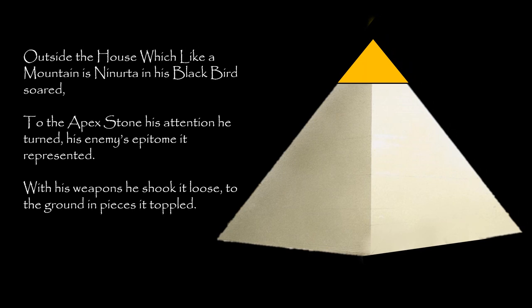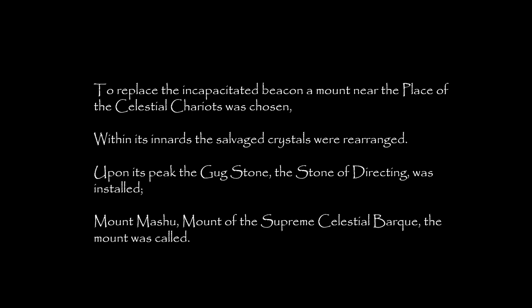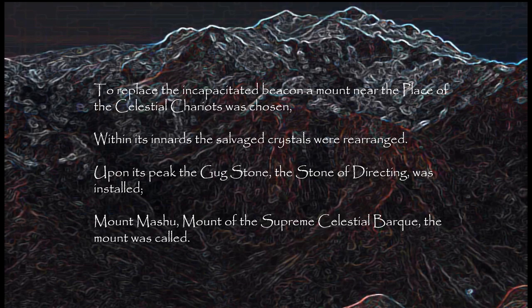Outside the house which like a mountain is, Ninurta in his blackbird soared. To the apex stone his attention he turned — his enemy's epitome it represented. With his weapon he shook it loose; to the ground in pieces it toppled. To replace the incapacitated beacon, a mount near the place of the celestial chariots was chosen. Within its innards, the salvaged crystals were rearranged. Upon its peak, the Gug Stone, the Stone of Directing, was installed. Mount Mashu, Mount of the Supreme Celestial Bark, the mount was called.